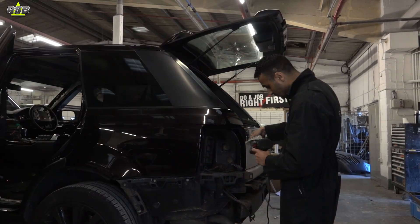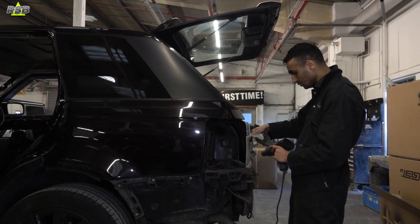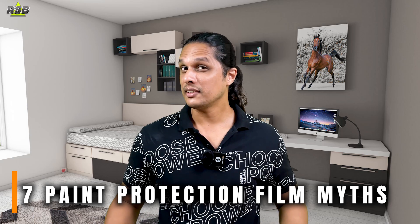In this video we will dive into the misconceptions surrounding PPFs and reveal the truth about its benefits and effectiveness. Whether you are a car enthusiast looking to protect your car or simply curious about PPFs, this video will give you valuable insights and clear up all the doubts. Join me as I explore the 7 myths about paint protection film and uncover the facts that every vehicle owner should know.